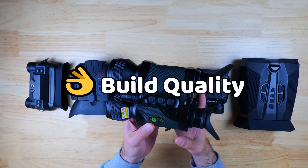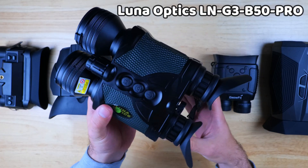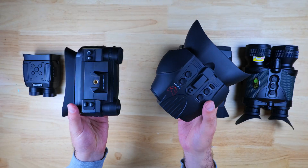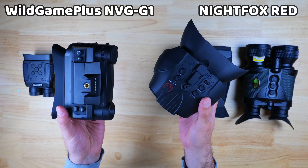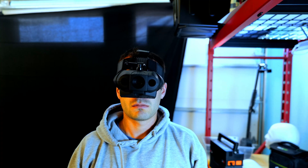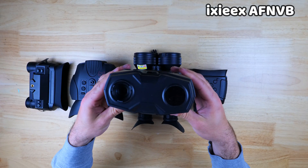With regards to build quality, Luna Optics is definitely a cut above the rest — the body feels very sturdy, the buttons are super responsive, and the quality of the glass is also very high. The Night Fox Red and the NVG G1 are in a similar class, with a very slight upper hand going to the Red because of how well the setup connects to the head mount. The XX comes in close behind those.